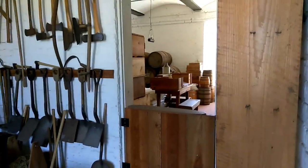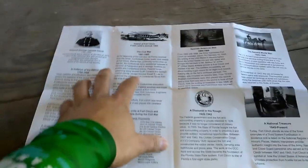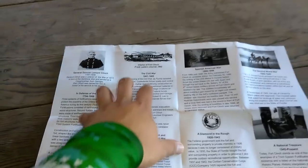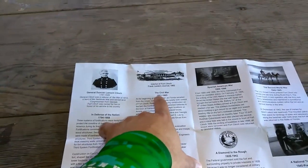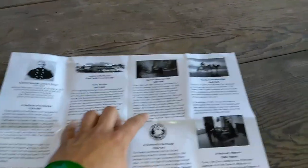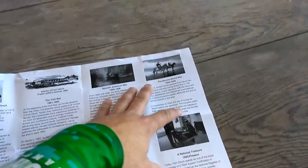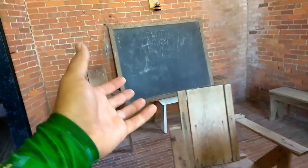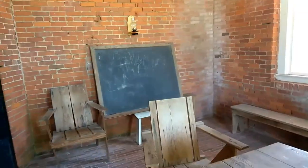Taking a second look at the flyer I got from the welcome center — the first war this fort was involved in was the Civil War, and it went on to be used in the Spanish-American War and then World War Two. A lot of active military use, a lot of history here. This room right here comes complete with a chalkboard — I'm wondering if that was for school lessons or going over different strategies for whatever they were going to do next.